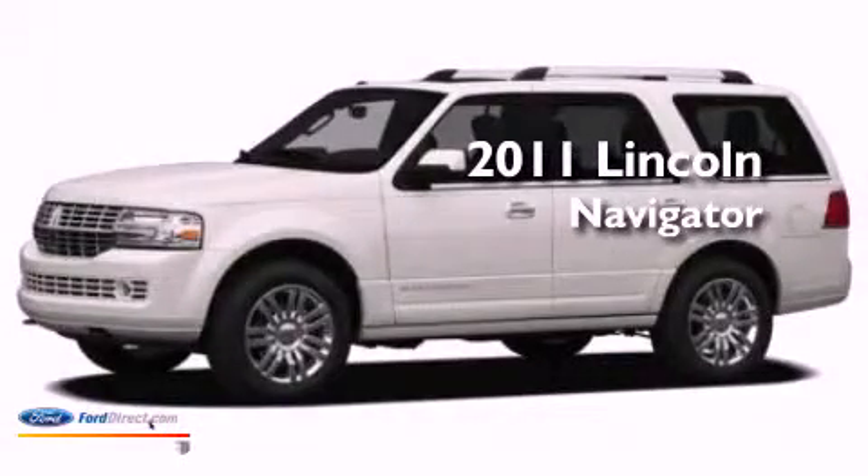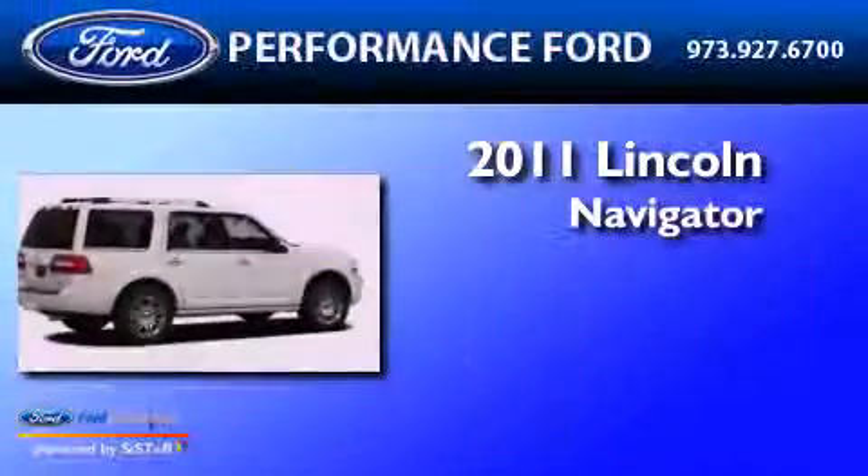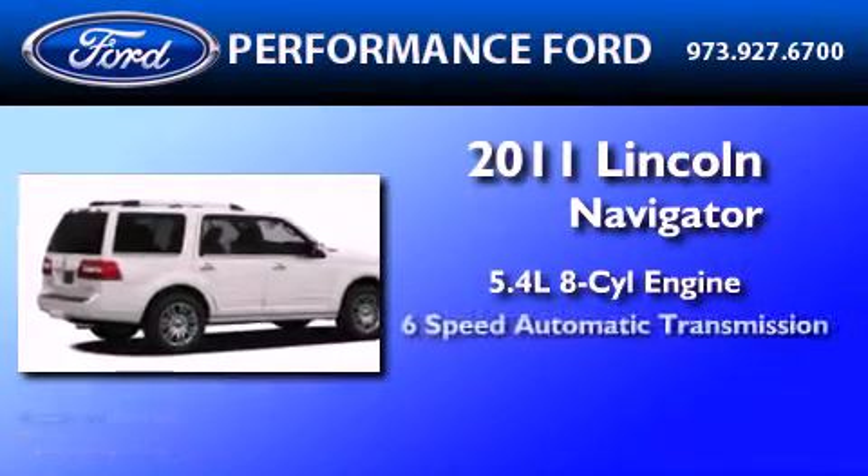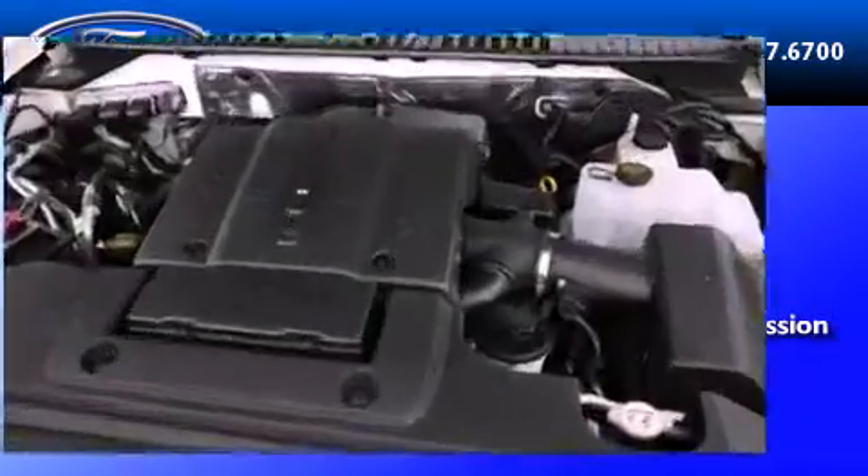This is a brand new 2011 Lincoln Navigator. It features a 5.4 liter 8-cylinder engine, a 6-speed automatic transmission, and 4-wheel drive.